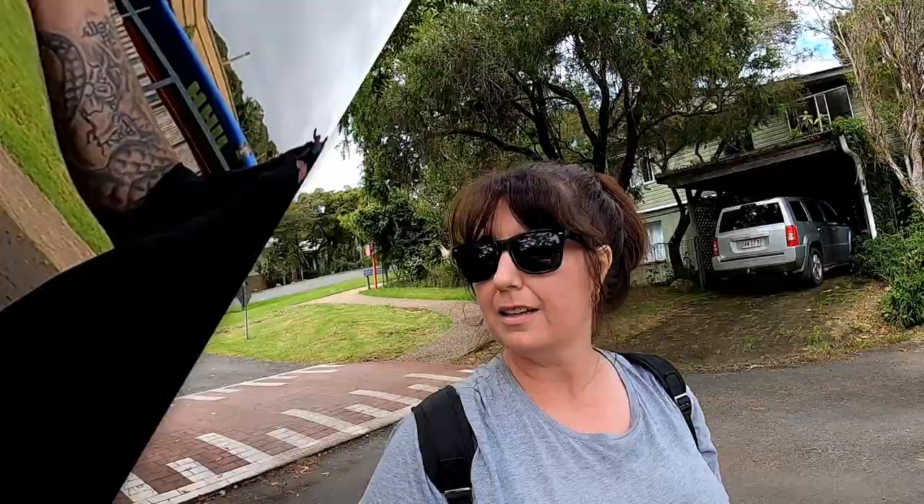Well, there's our morning trip to O'Reilly's National Park. If you want to check out any more day trips from Brisbane, click the video link here. I'll see you next time, guys. Bye!